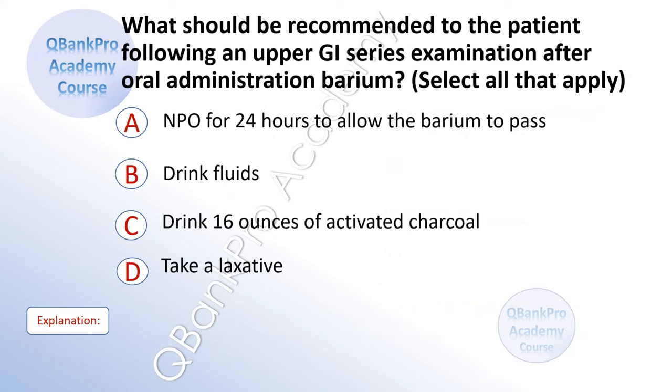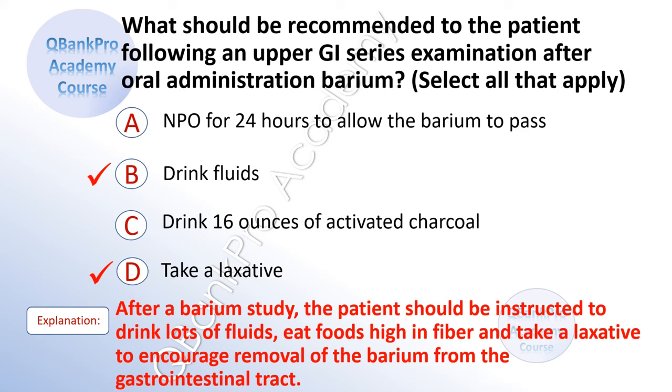What should be recommended to the patient following an upper GI series examination after oral administration of barium? Select all that apply. A. NPO for 24 hours to allow the barium to pass. B. Drink fluids. C. Drink 16 ounces of activated charcoal. D. Take a laxative. The correct answer is B. Drink fluids. And D. Take a laxative. Explanation: After a barium study, the patient should be instructed to drink lots of fluids, eat foods high in fiber, and take a laxative to encourage removal of barium from the gastrointestinal tract.